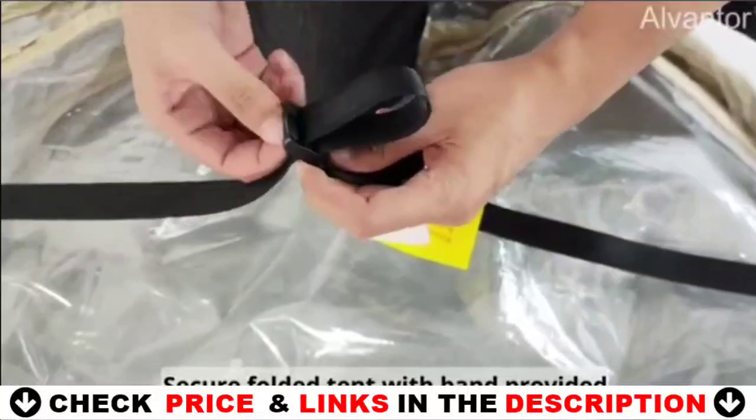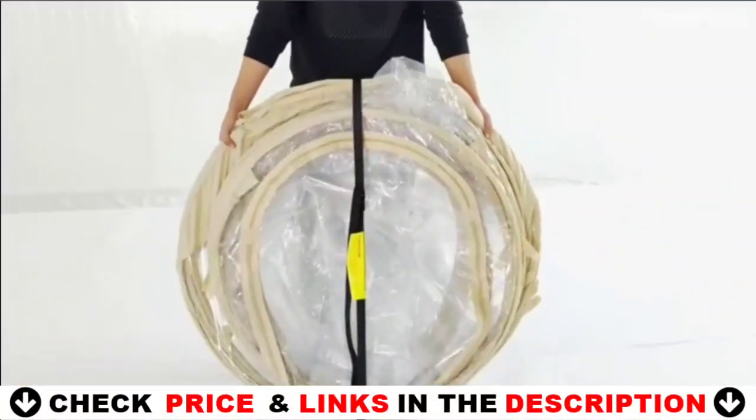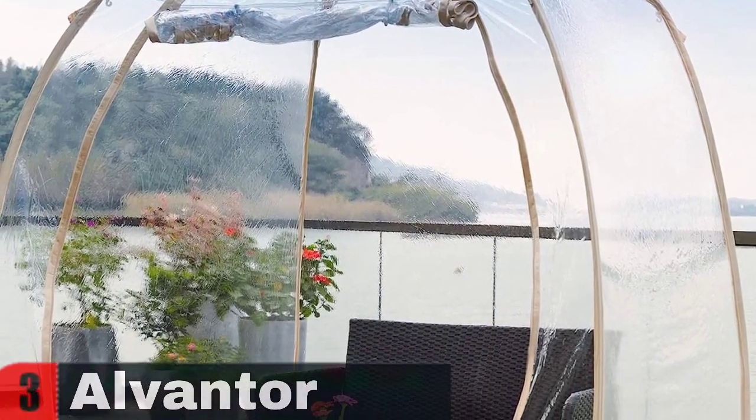Innovative fiberglass ribs pop up in seconds with little assembly required thereafter. Choose to secure down to the ground with sandbags or guy lines, and enjoy in your backyard, garden, or hosting small parties and events. Once you're finished, fold the tent down and store in the carry case.